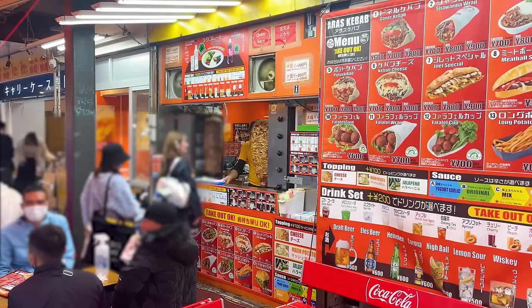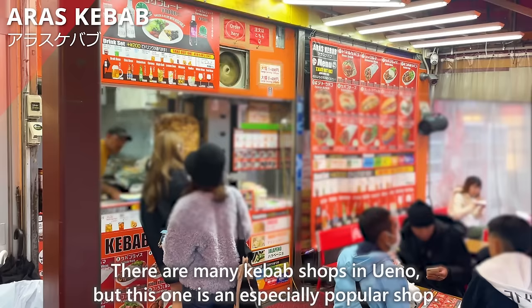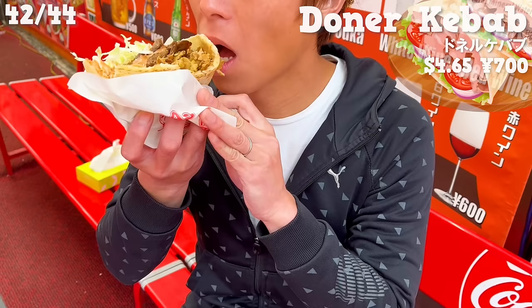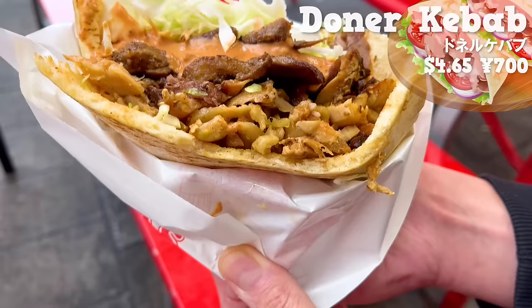Next up is Arras Kebab. There are many kebab shops in Ueno, but this one is an especially popular shop. We chose the Doner Kebab, a mix of beef and chicken. The pita bread is moist and chewy. The meat and the spicy sauce are a perfect match. The tomato is fruity and the cabbage has a nice texture.